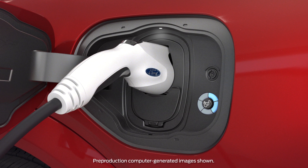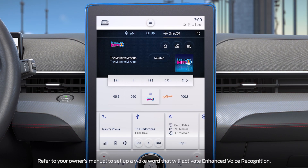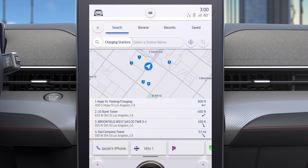It's easy to charge your Mustang Mach-E while away from home thanks to these convenient options. Through your vehicle's SYNC 4A with enhanced voice recognition system, you can locate charging stations along your route simply by saying, "Find the nearest charging station." The system will locate all public charging stations near you.